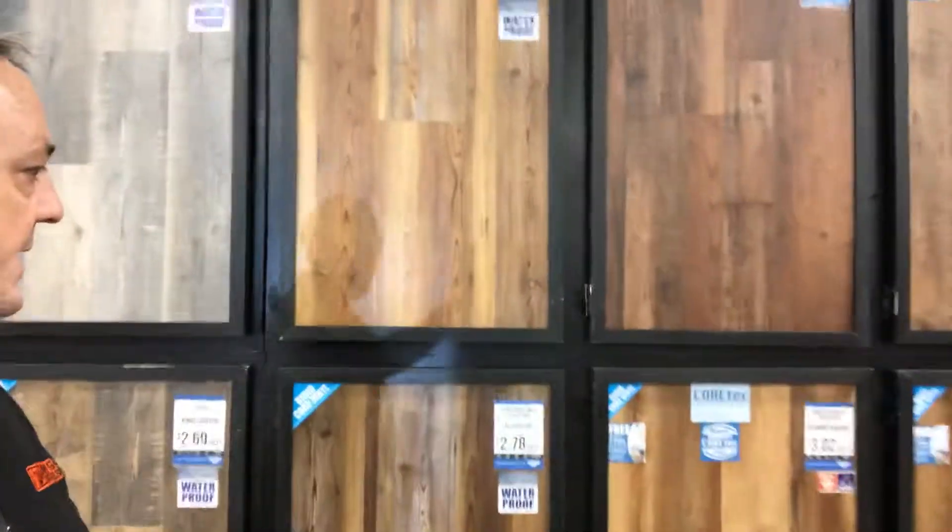This stuff is waterproof, life-proof, kid-proof, pet-proof, very scratch resistant, very tough, great colors.